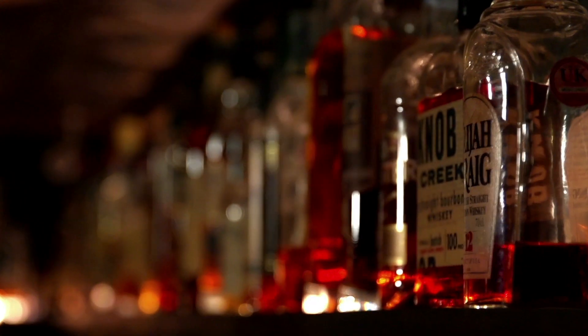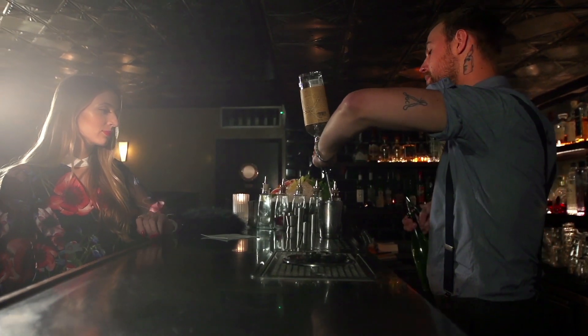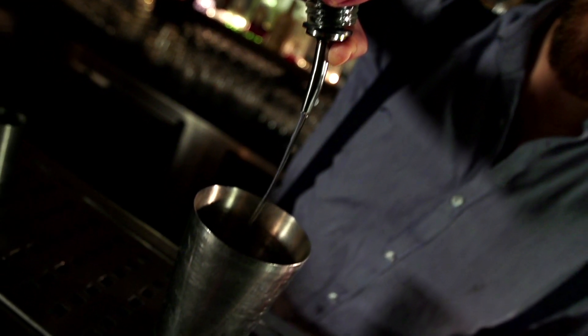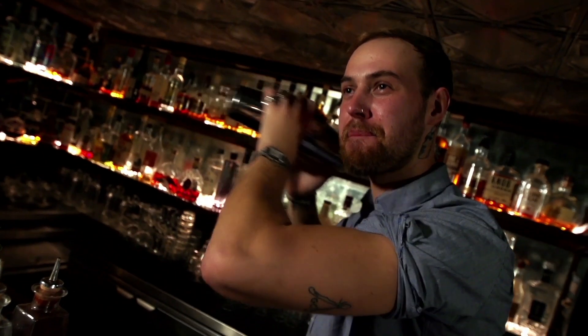The final spot on our tour today is Milk and Honey, a hidden gem in the heart of London. I really love this bar because they have a very extensive list of cocktails and it's a great place to start out the night with friends.